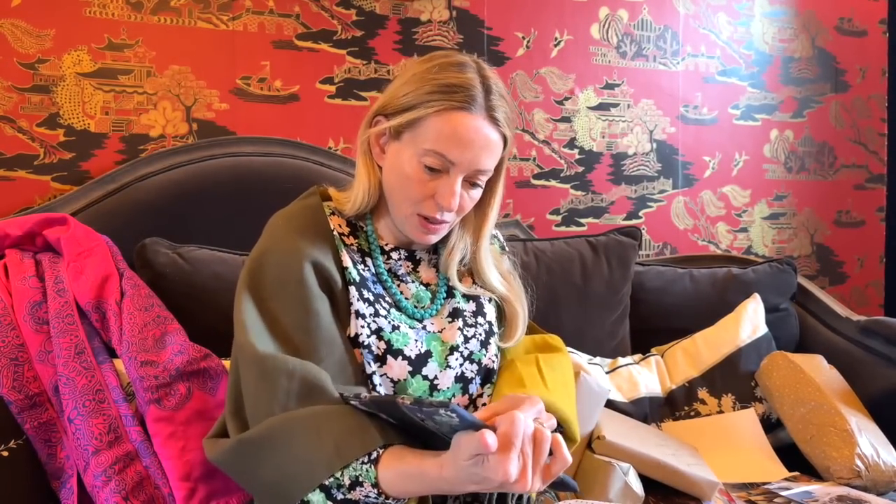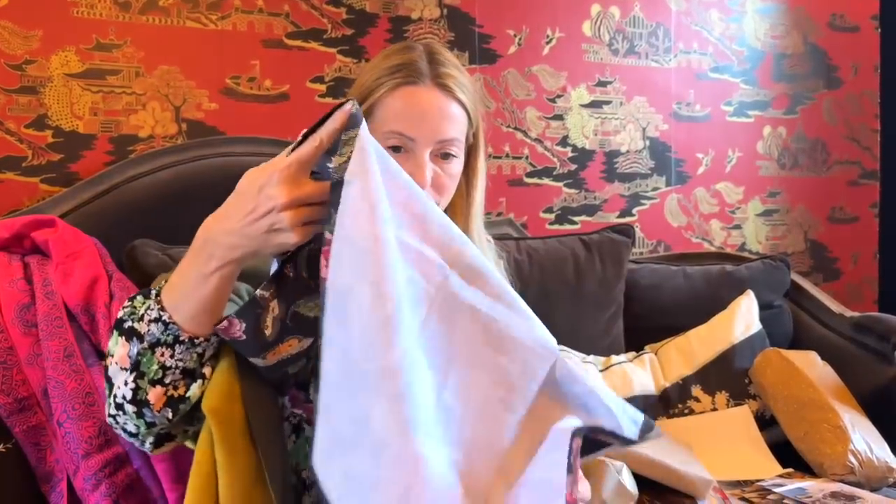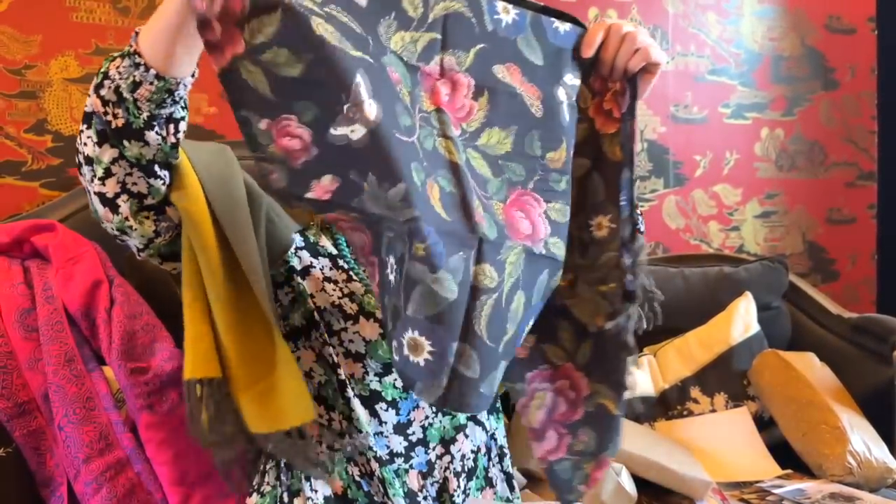This one has no note — no clues. Oh, what a gorgeous print! Spode Creatures of Curiosity tea towels — and there are two! I don't know this pattern but I love it. We can always use tea towels; we go through so many on a daily basis. It's massive as well. I really like the butterflies on it. I can't believe I didn't know about this print — isn't that gorgeous?